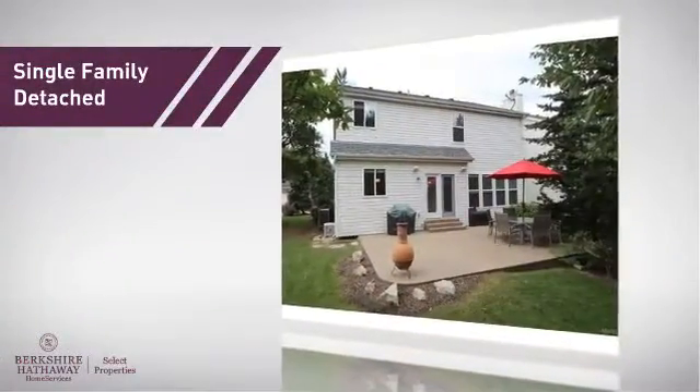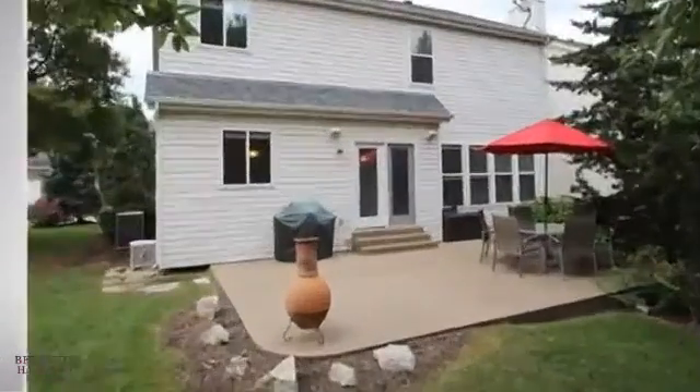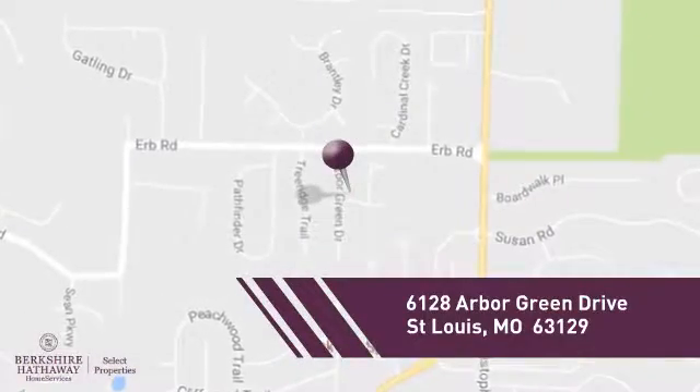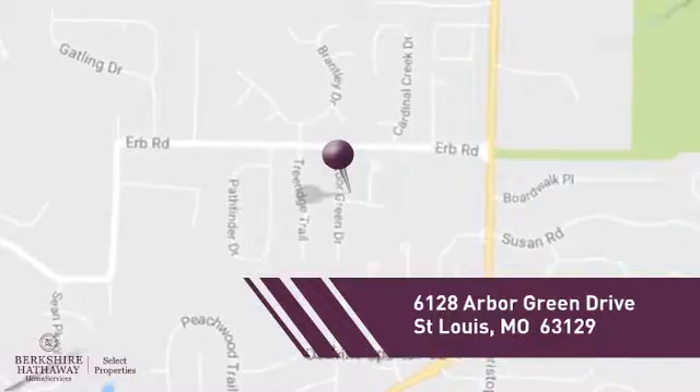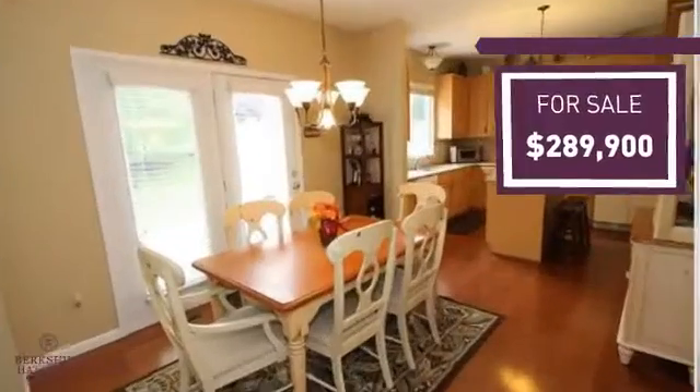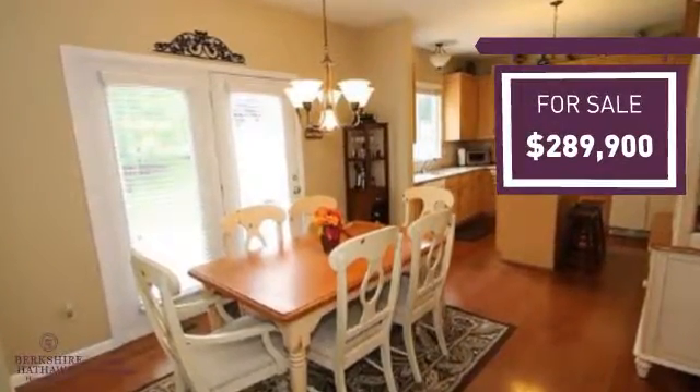This home is a great choice for those looking for comfort, convenience, and the privacy of their own home, and it's located in this area. Currently listed at just under $290,000, it offers an excellent value for the area.